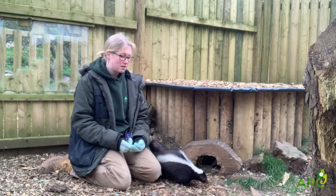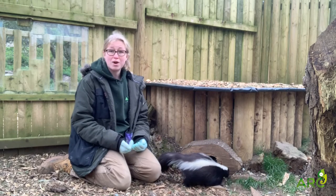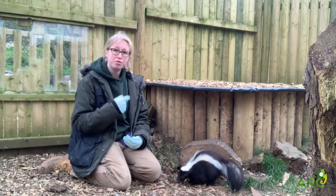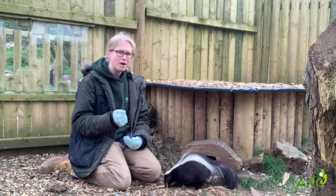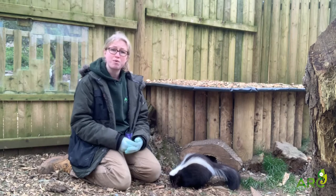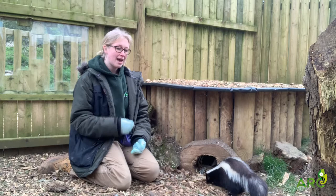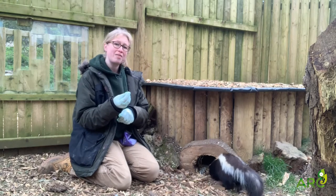A really incredible fact about their scent glands is that they are able to spray with a really high degree of accuracy. They can spray up to three meters and they have a very high level of accuracy when spraying as well.